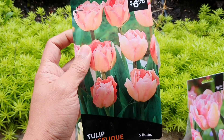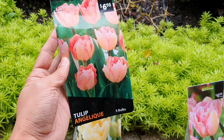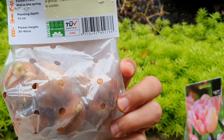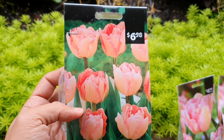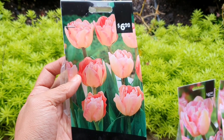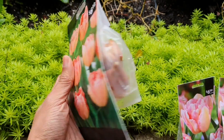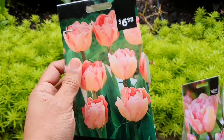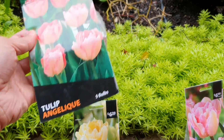Another double tulip that I bought is this one — it's called Tulip Angelic. I don't know how to describe this color, but it's like pinkish-orange. The color may look different depending on what type of phone you have while watching this video, but this one is also really nice. It's called Tulip Angelic and I have five bulbs of it.